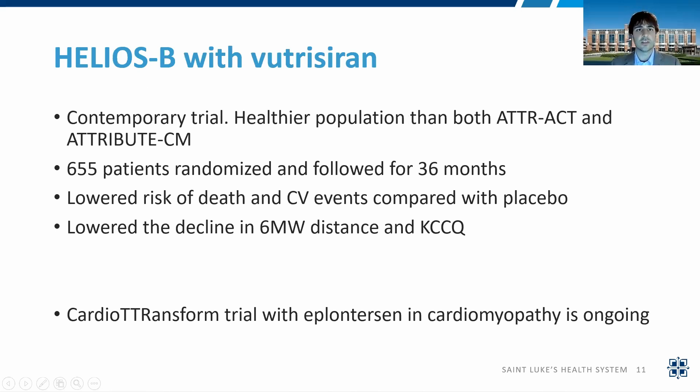Helios-B was the trial in ATTR-CM. It's a contemporary trial of healthier patients compared to both the ATTR-ACT and Attribute-CM trials. There were 655 patients randomized, followed for 36 months, showing a lower risk of death and CV events compared with placebo, and it lowered the decline in six-minute walk distance and KCCQ. This is a real win for patients, with silencers showing positive data for ATTR-CM. The other silencer, eplontersen, is being tested in the CardioTRANSFORM trial in cardiomyopathy, with results expected in 2025.